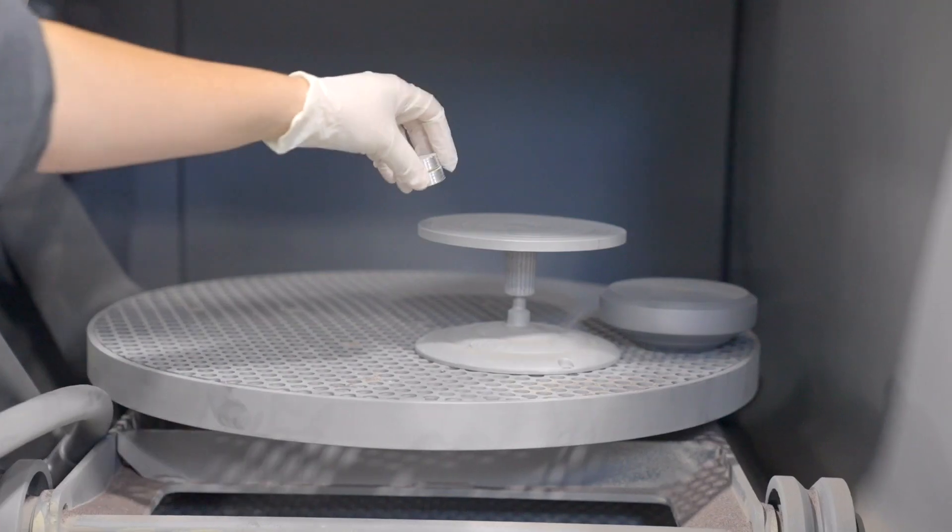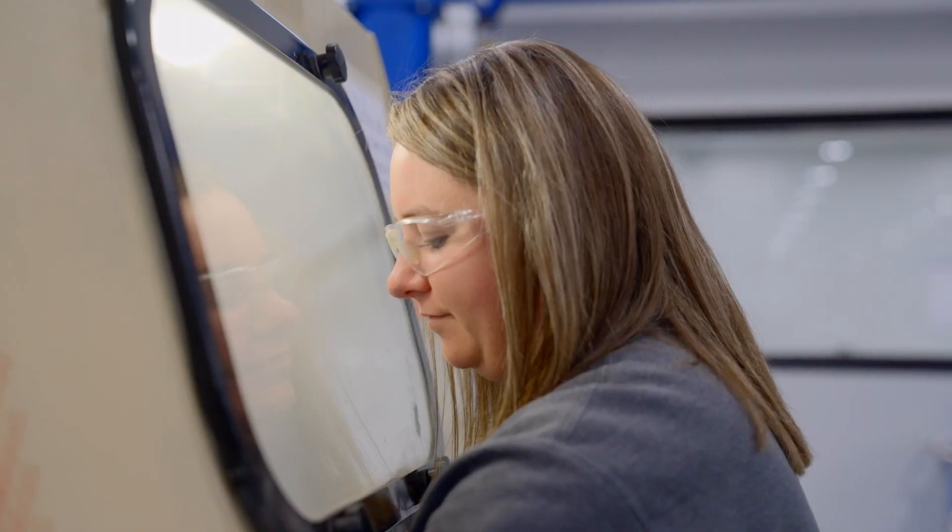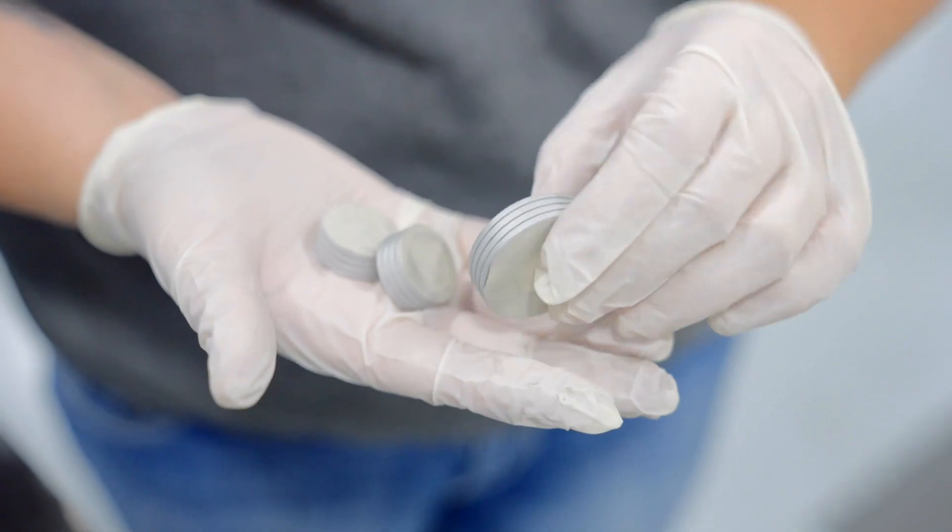Customers are taken by the details and the attention to control of the process itself. At CDT our customers can count on not only a consistent product but a product that's delivered on time.